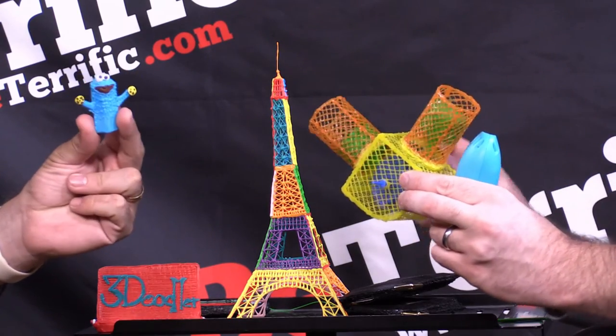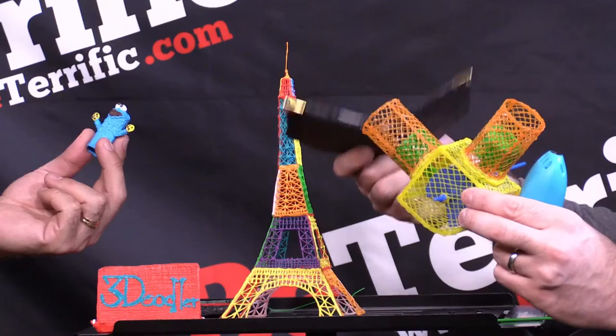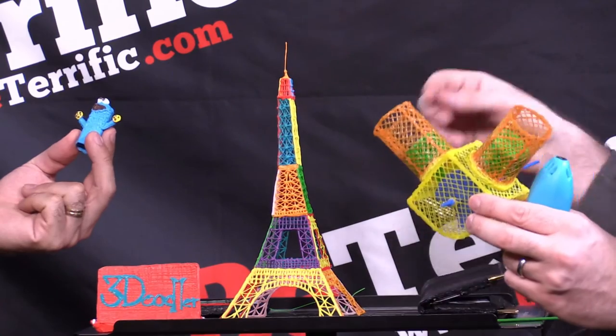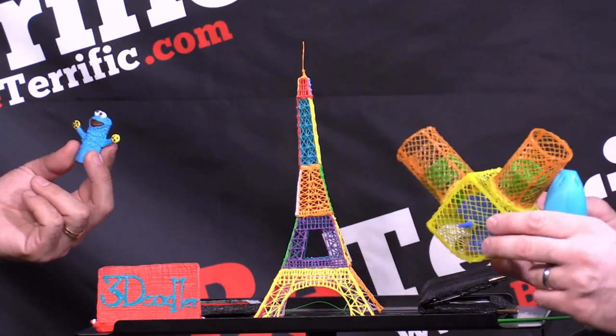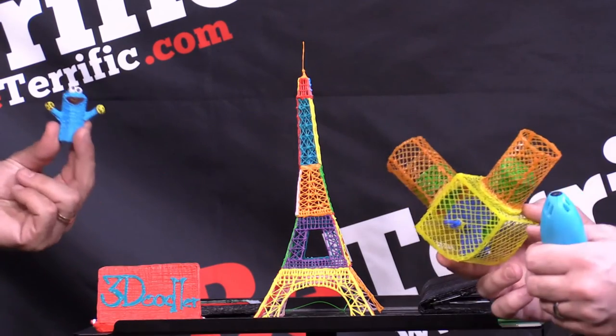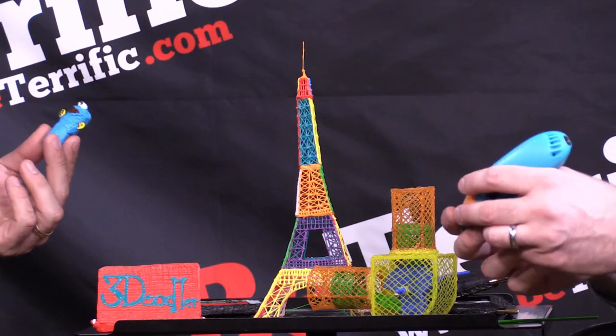We actually made that Cookie Monster here at the show. Cookie Monster is like a five-minute project. The wallet was 30 to 40 minutes. This Eiffel Tower is a 45-minute project — 10 to 12 strands of plastic. If I'm making Cookie Monster and I used blue and then want brown, how do I switch colors? You double-click on the pen and the material, if it hasn't been used up, will come out the back. So you don't have to waste any.